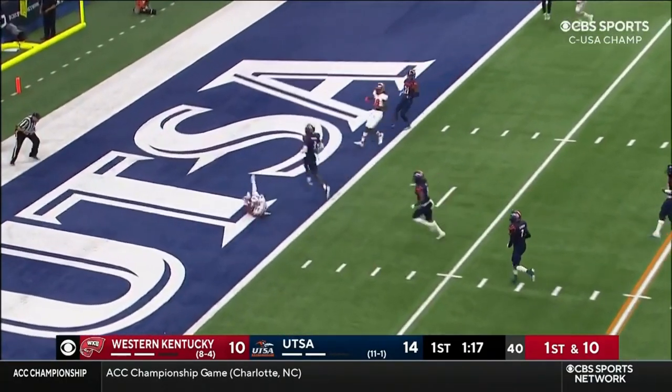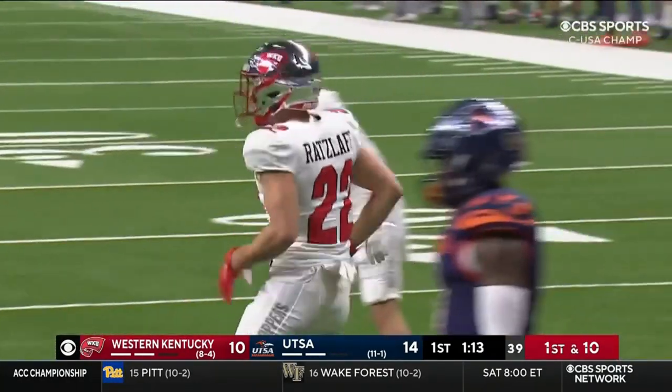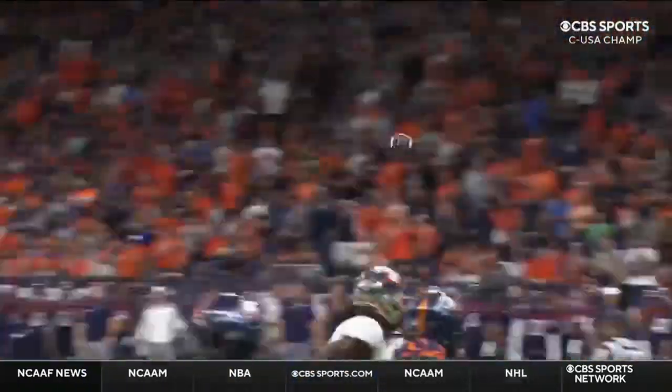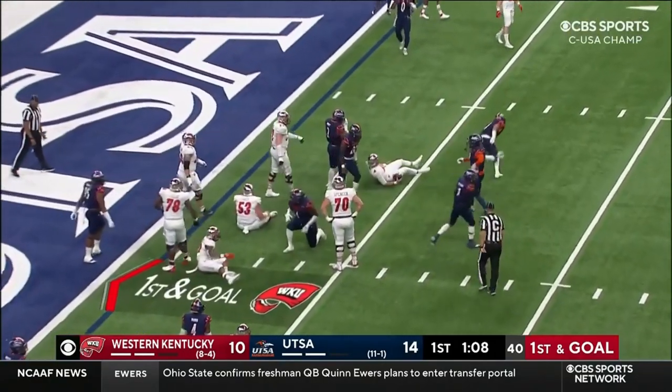Zappy's throw — oh, diving catch made at the one. Ben Ratzliff. Stack position again, and this is where the speed and tempo comes in. If you're UTSA you've got to get yourself set and play tough here. Zappy is going to lose yardage.